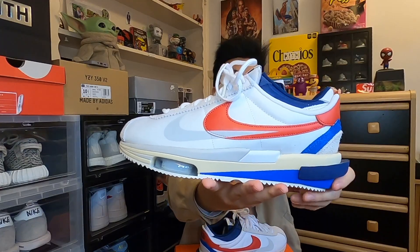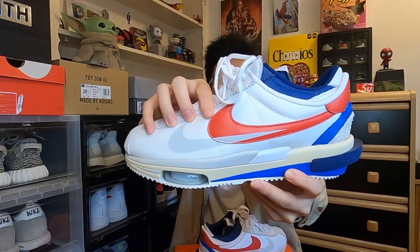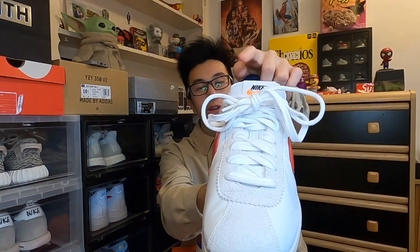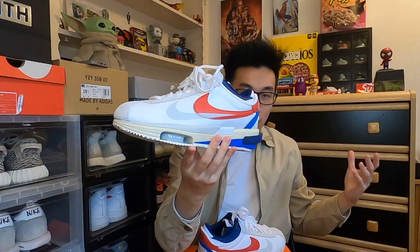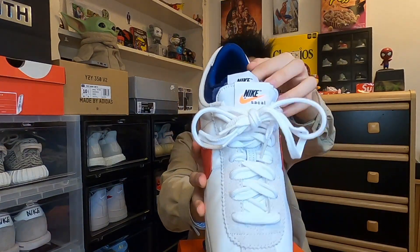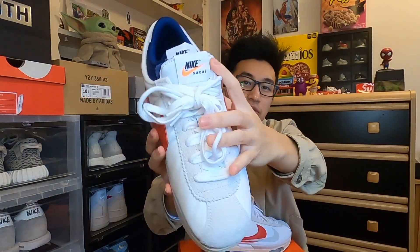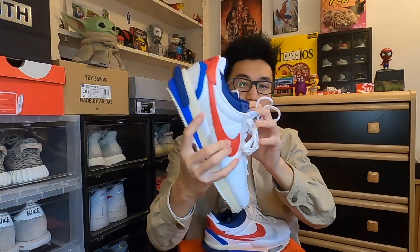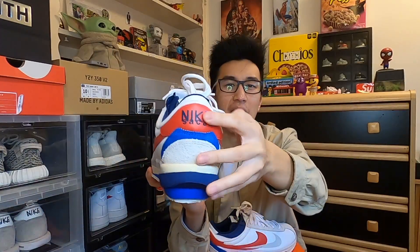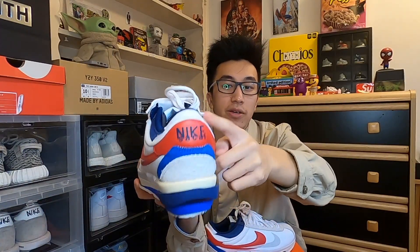On the Nike swoosh you have two — first the classic red one usually shown on the Nike Cortez, and then an additional gray swoosh that's subtle but looks really cool. The laces are your standard white laces with nothing too crazy, and they don't give you any additional laces, which is a missed opportunity. They could have included red or blue laces. On the tongue you do have two tongues — the first one says Nike Sakai and the second is just the classic Nike logo.